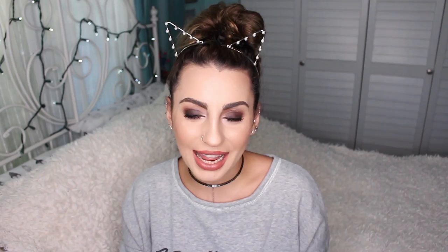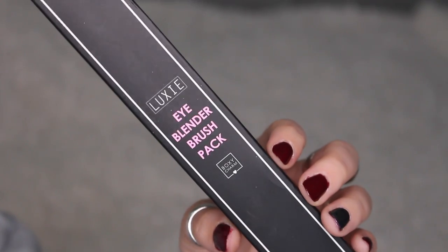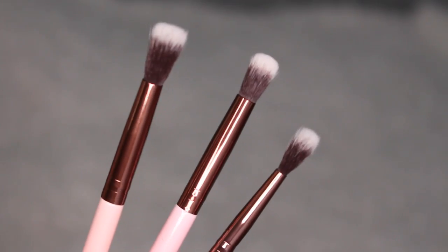The last thing in the BoxyCharm, which goes hand-in-hand with the palette, is the Luxi Eye Blender Brush Pack. I love Luxi brushes — some of my favorite blending brushes are from Luxi. You get three brushes: the 205, 229, and 237 — and that super thin one I might not even have. This is a full-size set at $36 and I'm really excited. I used to think brushes were boring, but these days the trick to great makeup is great brushes.